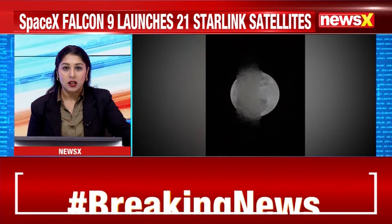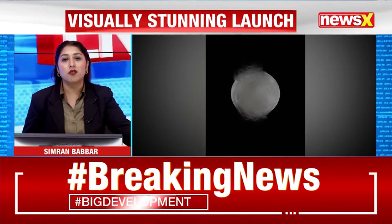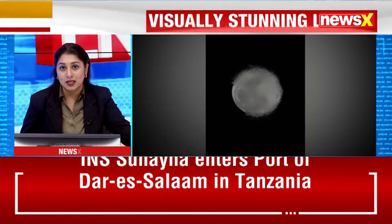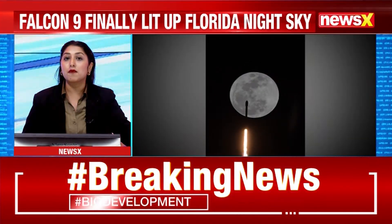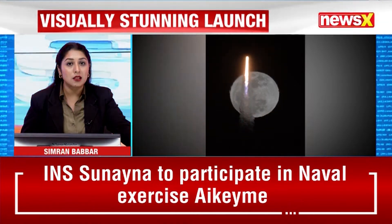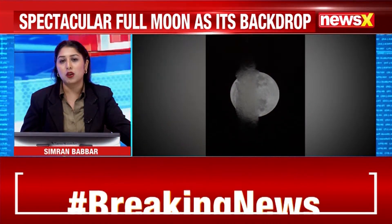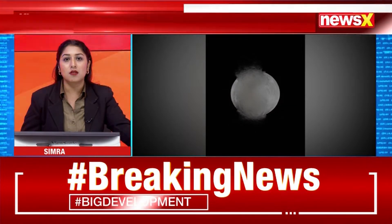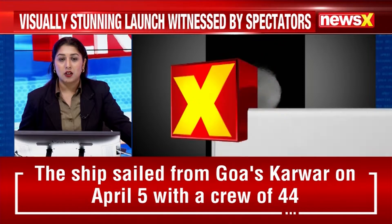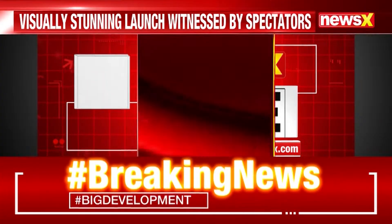The mission marked SpaceX's 400th overall flight, a significant milestone in the company's relentless launch cadence. It was carried out using a flight-proven Falcon 9 first-stage booster celebrating its 10th mission, having previously supported NASA's Crew-8 and four other Starlink launches.